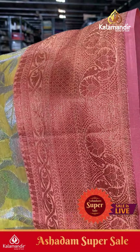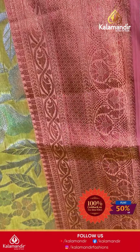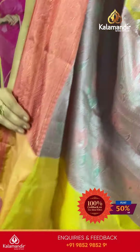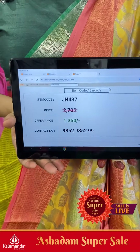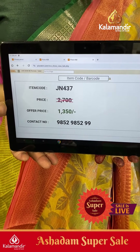Coming to border: triple bordered frills with diamonds and florals along with temple details. Coming to pallu, it's a simple multi-color pallu. The blouse has border detailing. Item code JN437, offer price ₹1350 only.